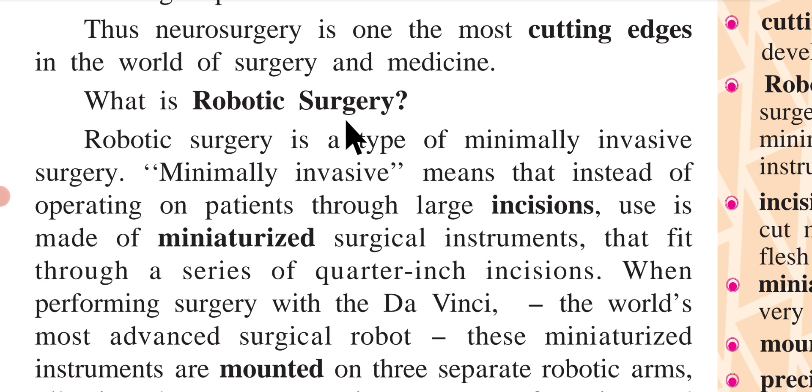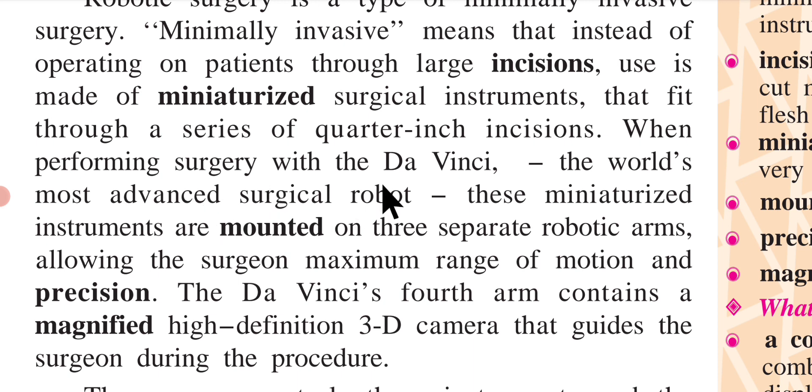What is robotic surgery? Robotic surgery is a type of minimally invasive surgery. Minimally invasive means that instead of operating on patients through large incisions, miniaturized surgical instruments are used that fit through a series of 1/4-inch incisions. When performing surgery with the da Vinci, the world's most advanced surgical robot, these miniaturized instruments are mounted on three separate robotic arms, allowing the surgeon maximum range of motion and precision.